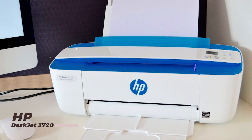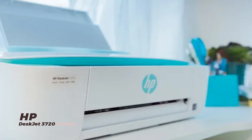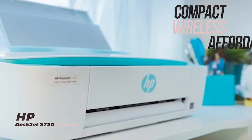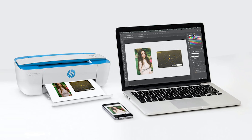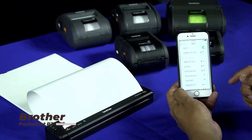For those on a budget, the affordable DeskJet 3720 offers impressive performance at an unbeatable price. With its compact design, easy setup, and wireless connectivity, this printer is perfect for students or anyone in need of a reliable and affordable printing solution.